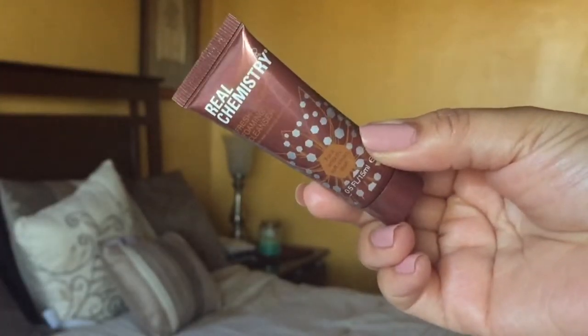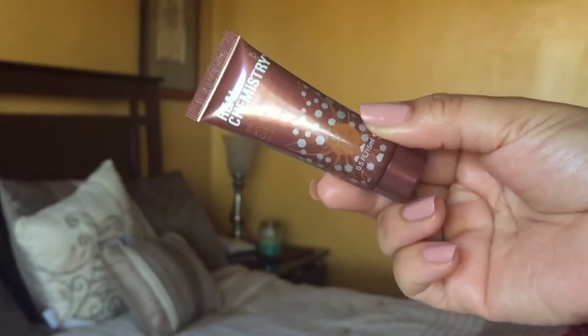I just cleaned my face with the Real Chemistry Fresh Start Foaming Cleanser. It's not too drying — it doesn't dry my skin out — but with foaming cleansers I prefer to use them at night. I'll come back in my January favorites and let you know if this is a favorite or a disappointment.